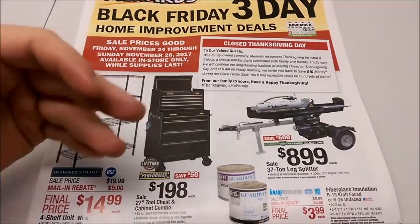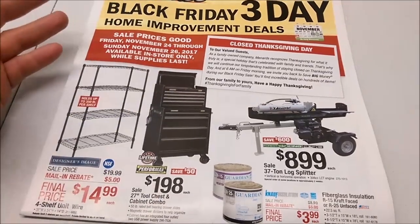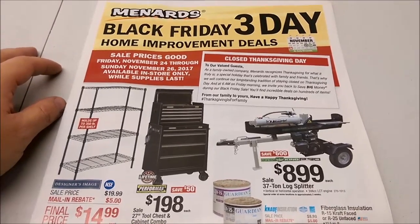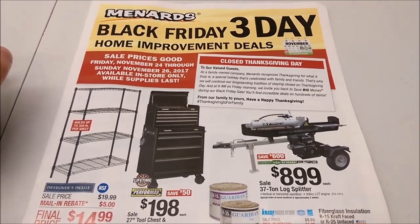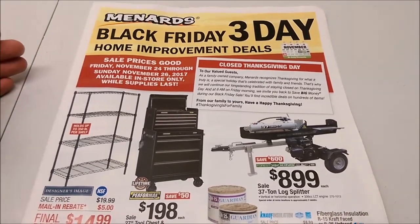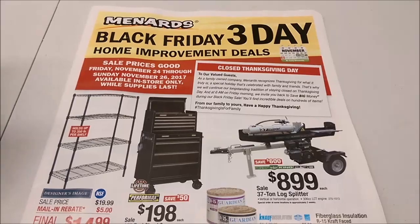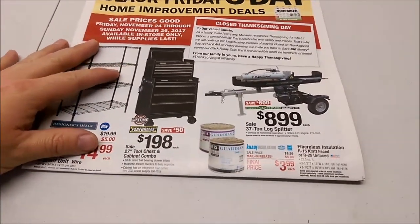It's on the same paper even. If you ever see a regular Menards sale ad, it's on newsprint, and this is the big glossy paper. So it's a crazy day ad, whether it says it or not. If you want to see the regular Black Friday ad and you're watching this on my website, I'll put that video right below this one. If you're on YouTube, it'll be part of my Menards playlist, so you can just check out the playlist.